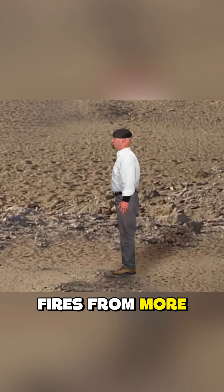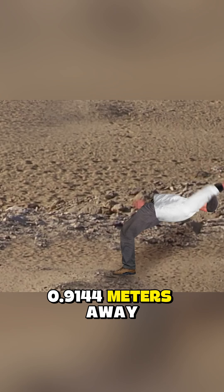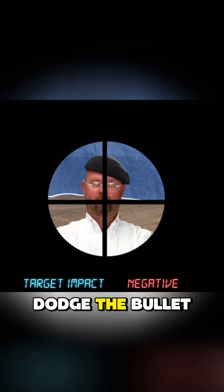There's a saying that if a sniper fires from more than 600 yards — one yard equals 0.9144 meters — away, the target might be able to dodge the bullet. But is that true?